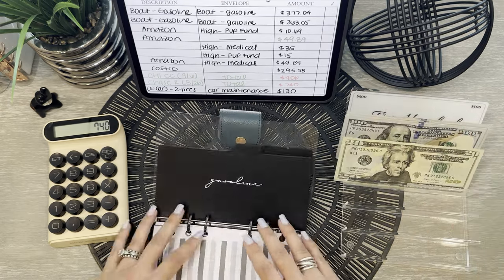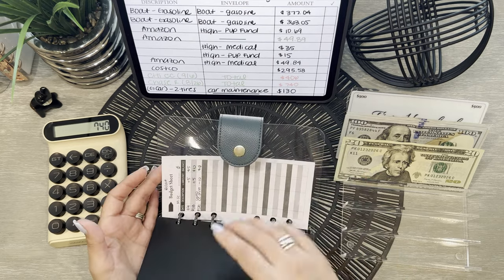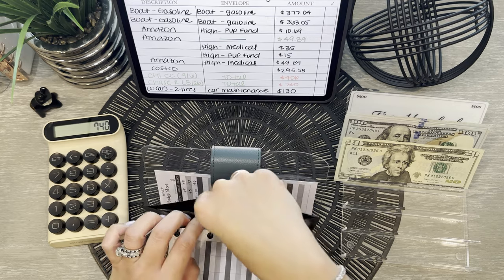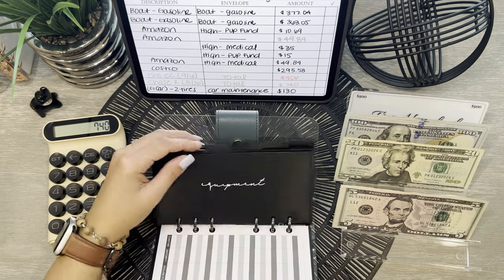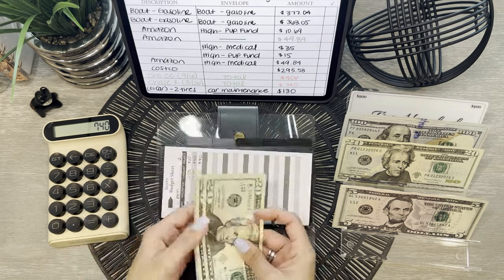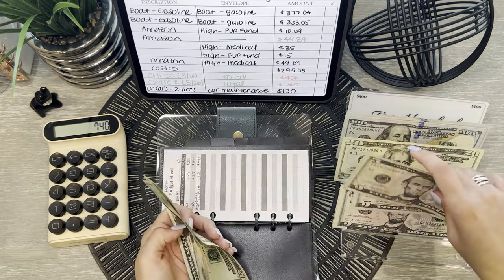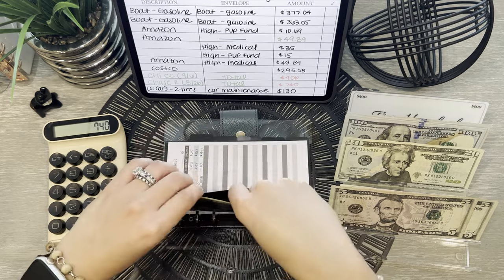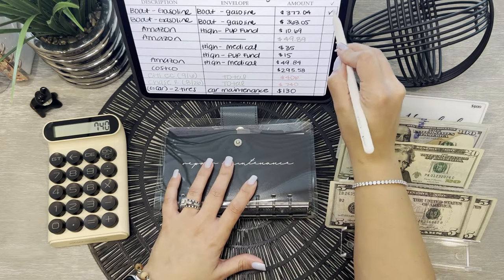And I think I wrote down to take out of miscellaneous — yeah, we're taking out $10 from there. So that makes it $30. And then repair and maintenance — we'll take out $10. So we'll be left with $40 in repair and maintenance, which is fine. And that takes care of these two.